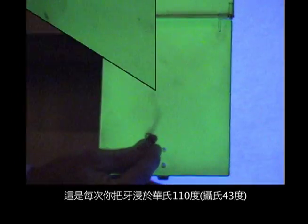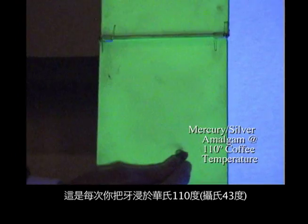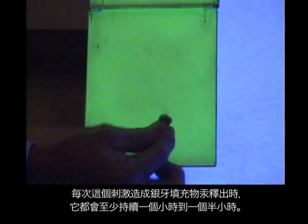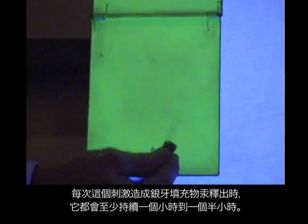What about the last time you went to the dentist and they drilled on your tooth? Here is the mercury vapor every time you raise the temperature to 110 degrees with hot coffee or warm water, or even chewed on it. Mercury comes off fillings every time you stimulate them, and that stimulation causes the mercury to continue to leak out of the fillings for an hour and a half, at a minimum.